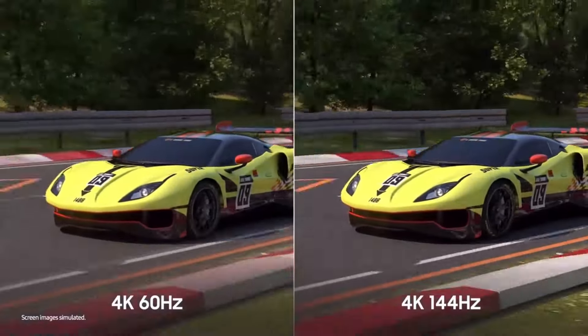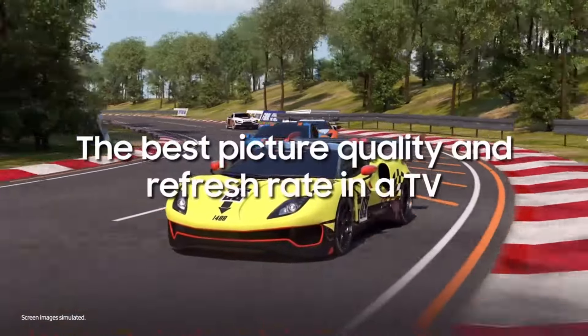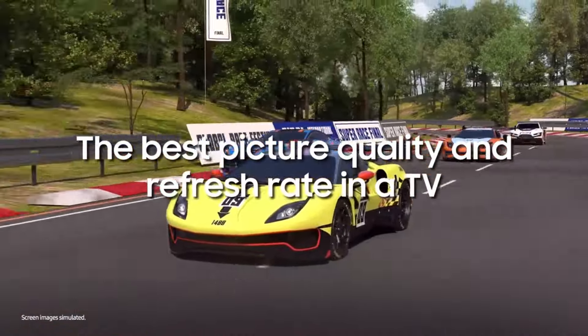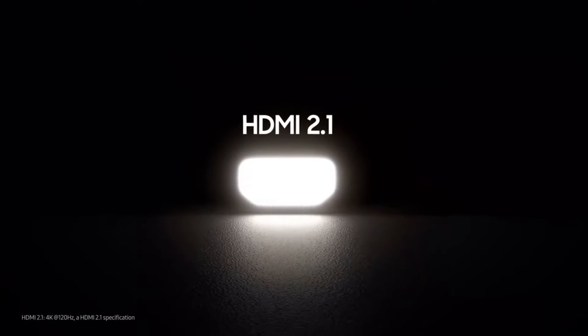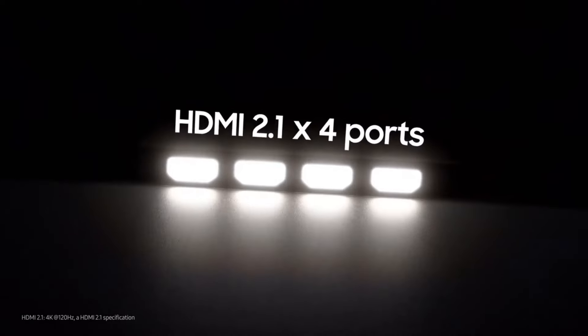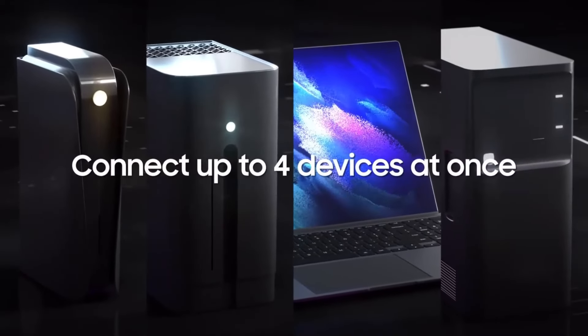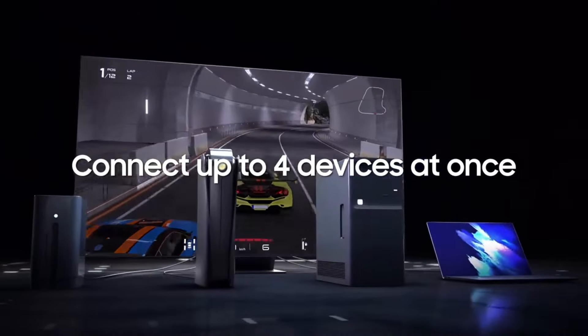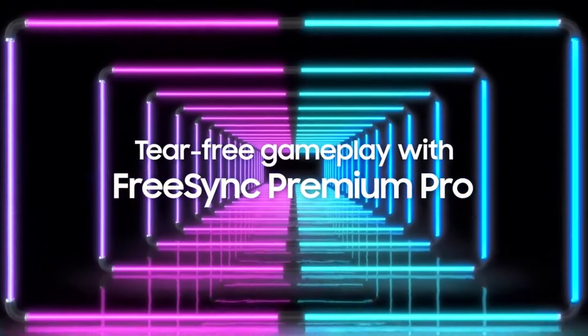Overall, the Samsung QN90C offers a comprehensive range of screen sizes catering to a variety of room dimensions and viewer preferences, spanning from 43 to 85 inches. With a refresh rate of 120Hz and 4 HDMI 2.1 ports, it ensures smooth performance and ample connectivity. Its excellent off-angle viewing capabilities guarantee an immersive viewing experience from any seat.